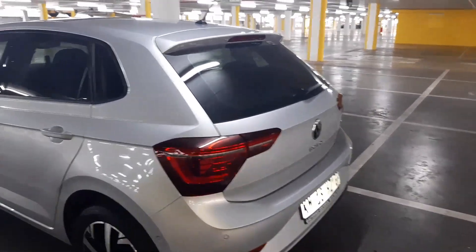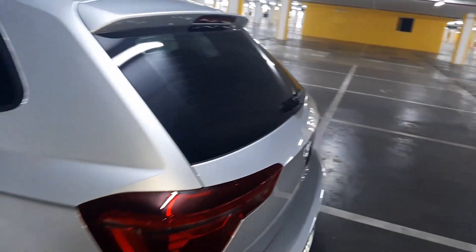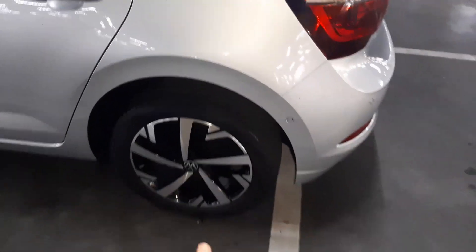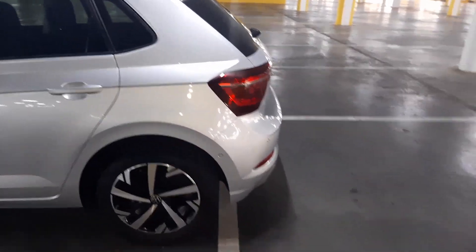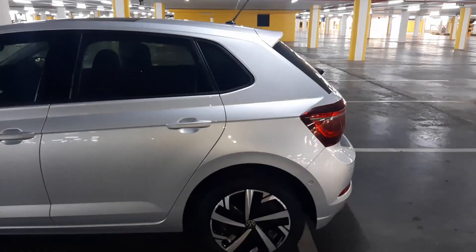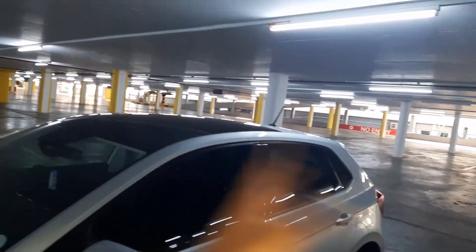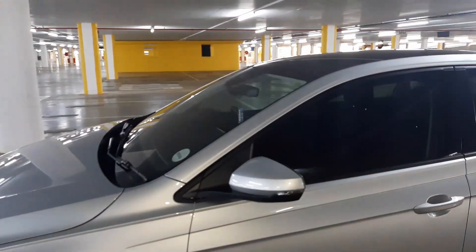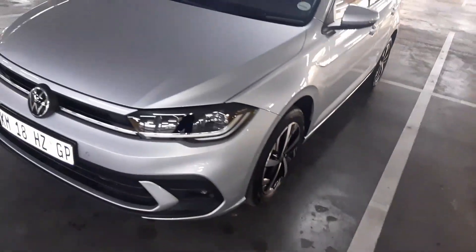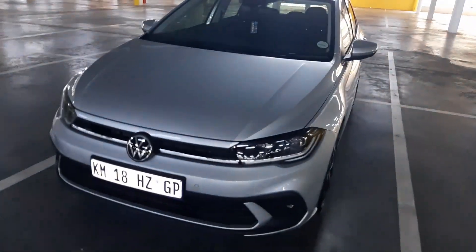Here are the options I chose for this car: the IQ lights with dynamic turning signal — I'll show you that in a moment — and the diamond cut wheels. These are all options, not standard, which obviously you have to pay quite a price for. We also have the sunroof — not panoramic, just a sunroof — it does open and close. The IQ lights have the dynamic turning signal only at the back, not in the front.